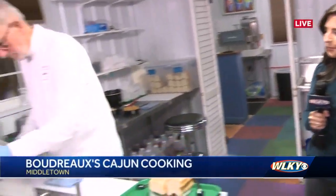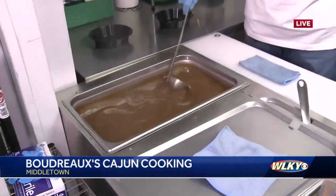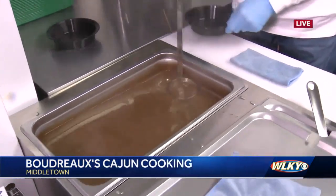I've been waiting all morning to try this delicious food. You should know that carnival season is going on right now in New Orleans — this is the time to splurge, so you've got to celebrate with this authentic Cajun cooking. I'm here with J.J. Boudreaux. J.J., what do you got over here?